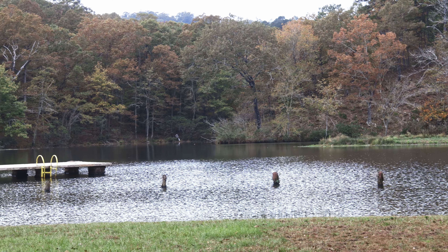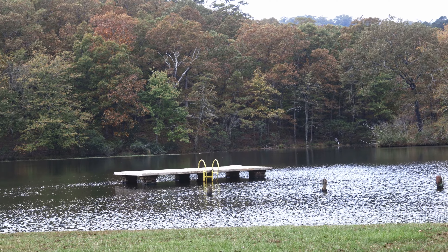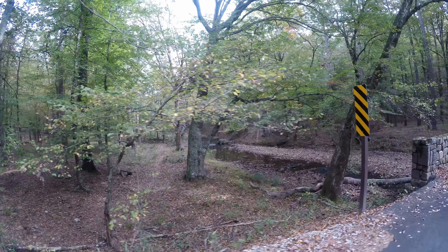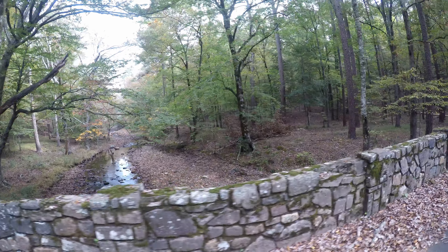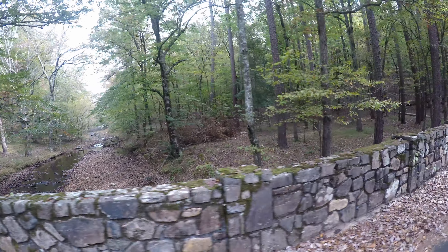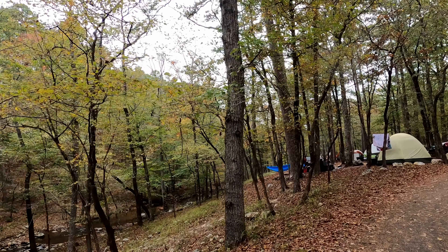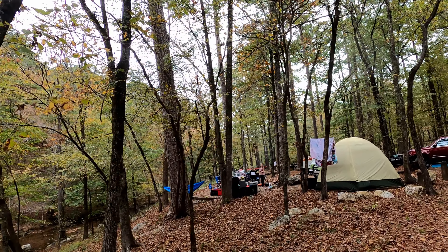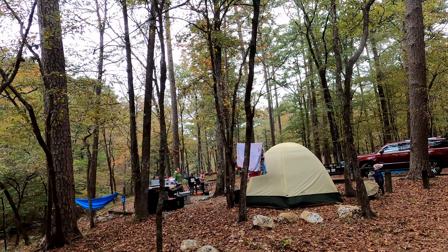Shady Lake is a 25-acre lake in a remote mountain setting, first created back in 1937. The lake is surrounded by a campground and hiking trails. The campground is made up of four camping loops with campsites for RVs and tents. It makes for a great base camp for us to do our photography scouting through the Ouachita Mountain area.